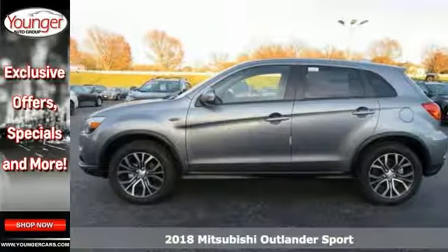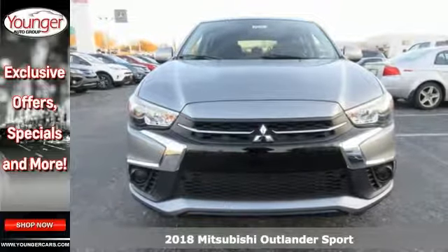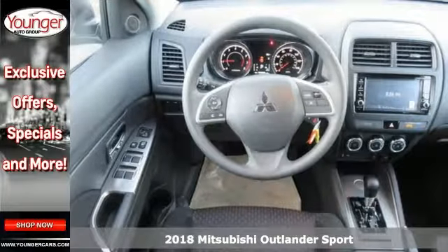Get ready for adventure and fun in this spectacular 2018 Mitsubishi Outlander Sport. Throw your toys in the back and hit the road.